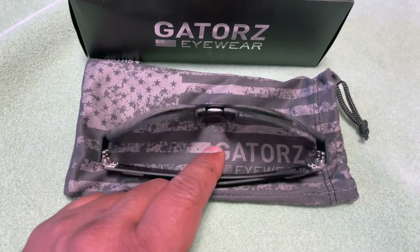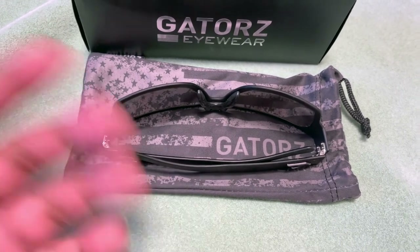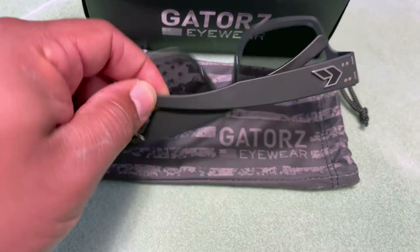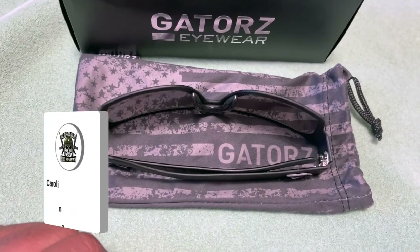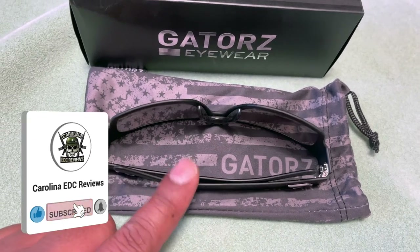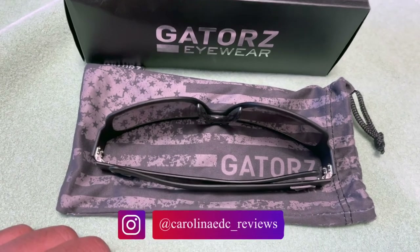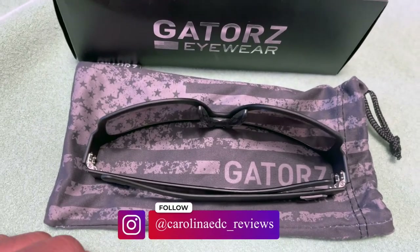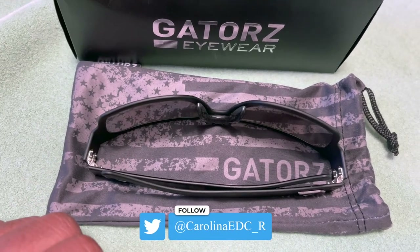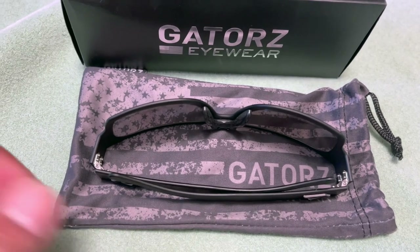The lenses do a great job of eye protection. Just don't leave them in your car since they're metal frames and will get hot. Make sure to check out Gator's website, and thank you for sending them. As usual, follow me on all social media and make sure to like, share, and subscribe. Thanks for watching and I'll see you in the next one.